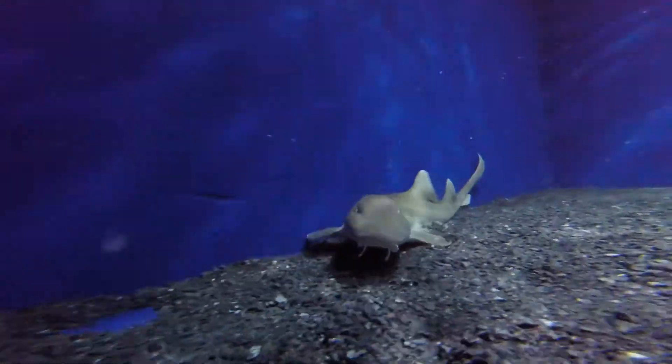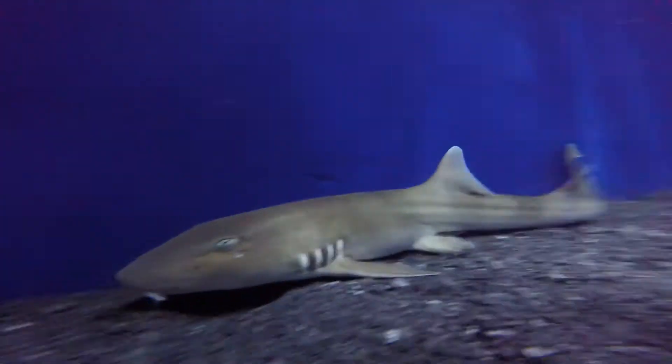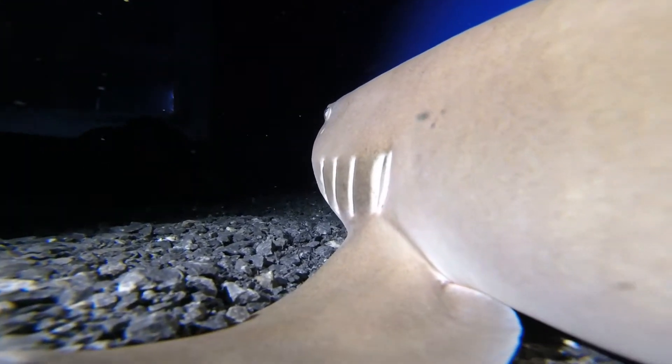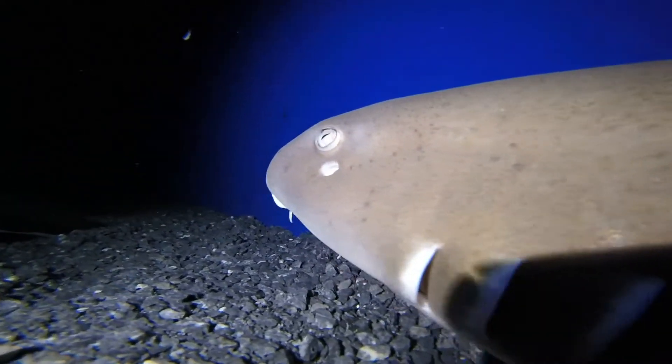Brown-banded bamboo sharks will swim along the bottom and suck any food up that they find. Typically, they are nocturnal hunters. They typically hunt in tide pools, so if the tide goes out, they can actually survive outside of the water for up to 12 hours.